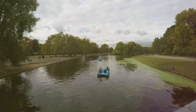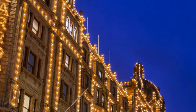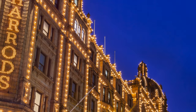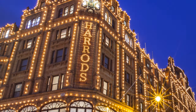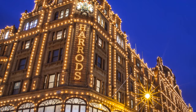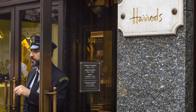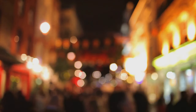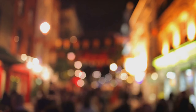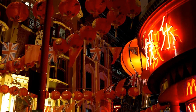Next up, we'll indulge in a spot of luxury shopping at Harrods, the world-famous department store known for its opulent interiors and unparalleled selection of goods. Whether you're shopping for designer fashion or gourmet treats, Harrods has it all. For lunch, we'll head to London's vibrant Chinatown, where you can sample delicious dim sum, noodle dishes, and other Asian delicacies. With its colorful lanterns and bustling atmosphere, Chinatown is a feast for the senses.